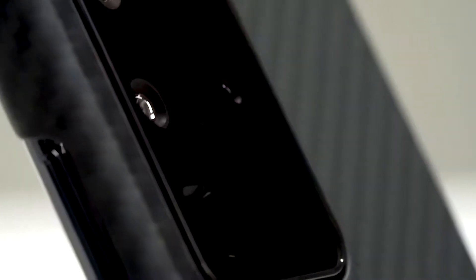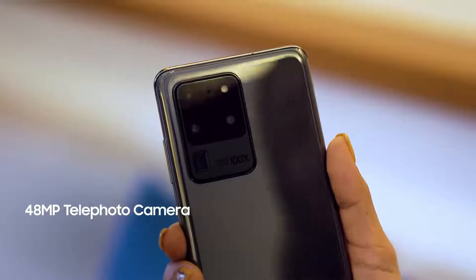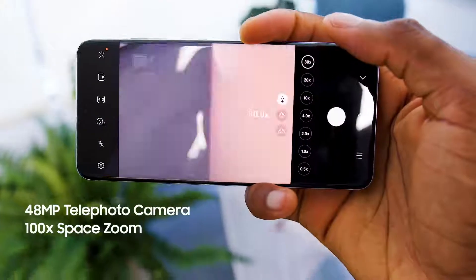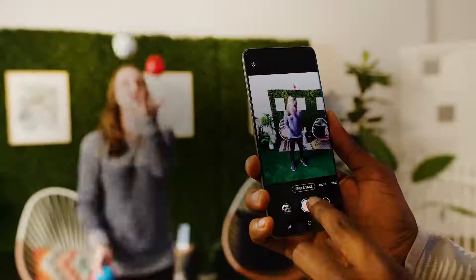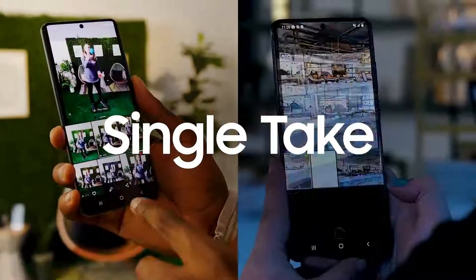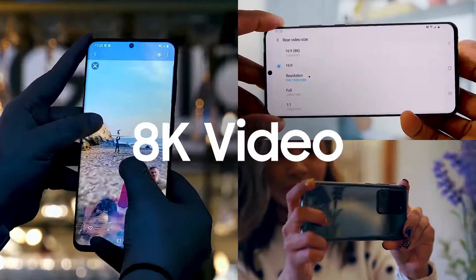It's massive. It has a 48 megapixel telephoto camera with support for 100 times space zoom. You can take 108 megapixel photos. That's pretty freaking crazy. Single take mode in the camera. 8K video in a smartphone camera.